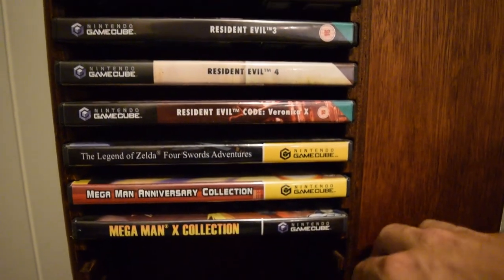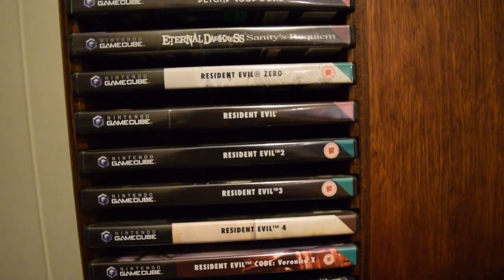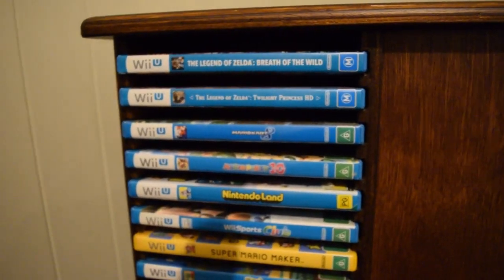I really only have the GameCube for the Resident Evil collection, because it has all the significant ones on there. And that is that spindle done.